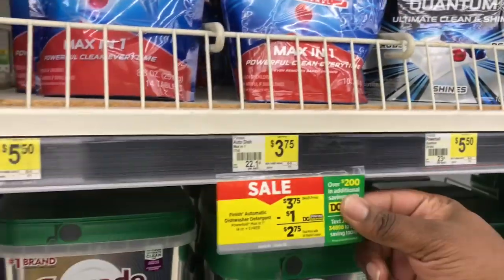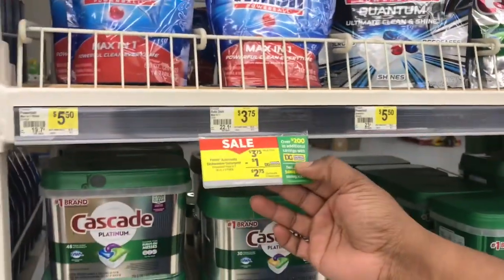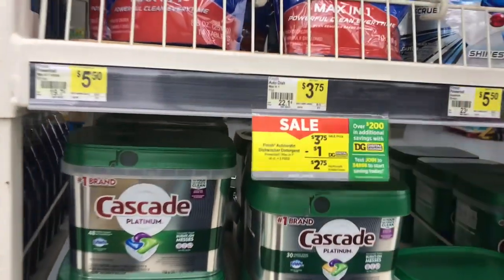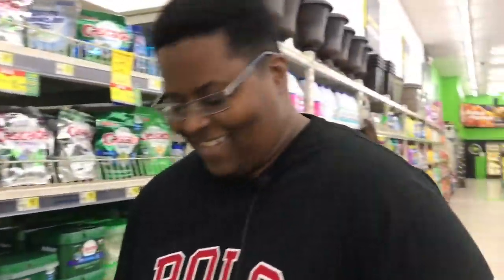The next item we'll be grabbing is Finish dishwasher tabs — they are three dollars and 75 cents, the 17-count or the 14-plus-three, which is also 17. Three dollars and 75 cents. We're going to get one and throw it in the cart.